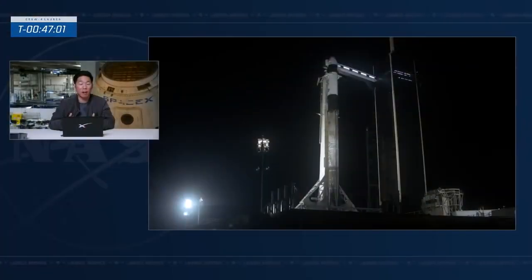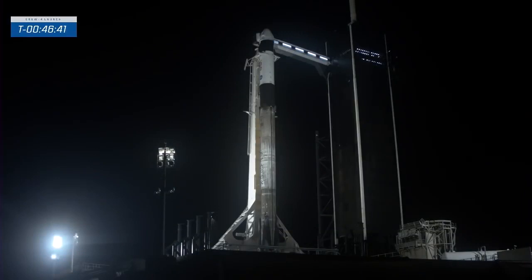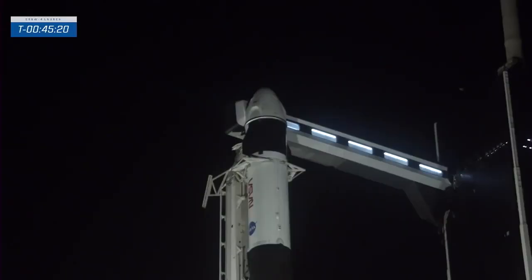Phil McAllister reflects on this being the fourth crew rotational flight — after ten years of development, having four missions within two years is remarkable and exactly what the Commercial Crew Program was working toward. At T-minus 47 minutes, SpaceX launch teams are finishing final review of Falcon 9 checkout data. The launch director is pulling the team for readiness both to load propellant and to launch — this is the last poll before liftoff. Seven SpaceX engineers vote electronically, and the launch director checks in with the Dragon mission director and NASA launch manager. The crew access arm is now moving to its launch position.